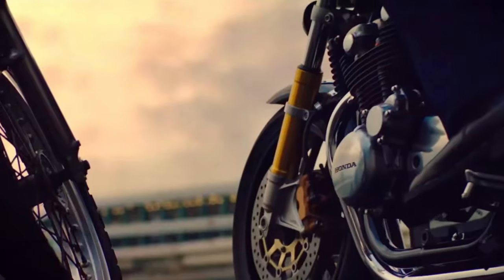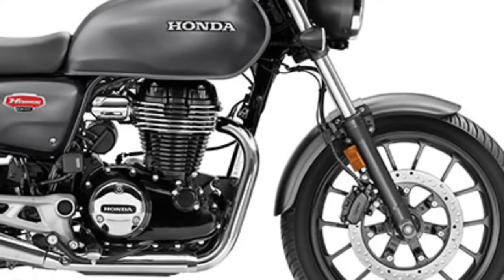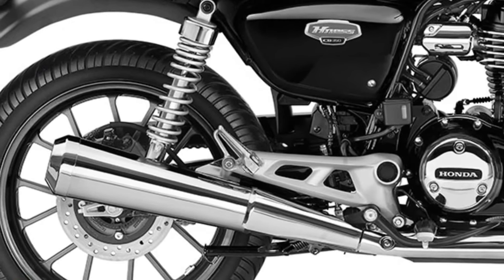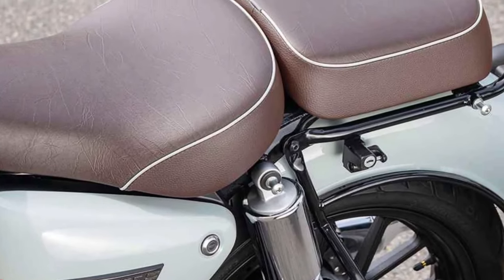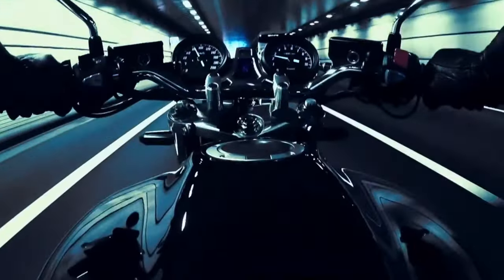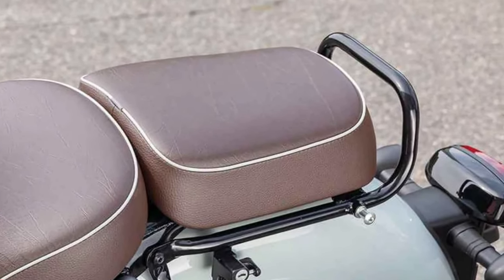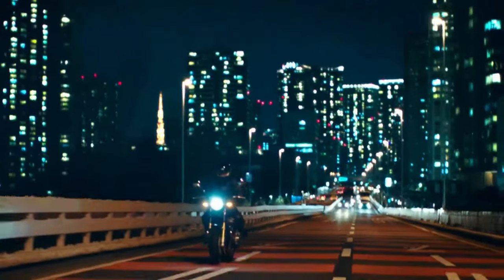The Final Edition comes equipped with advanced technology, including modern fuel injection, ABS braking system, and digital instrumentation, ensuring a blend of classic aesthetics with contemporary functionality. Riders will appreciate the comfortable seating position and ergonomic design of the CB1100 Final Edition, making it suitable for both short rides around town and long-distance cruising.